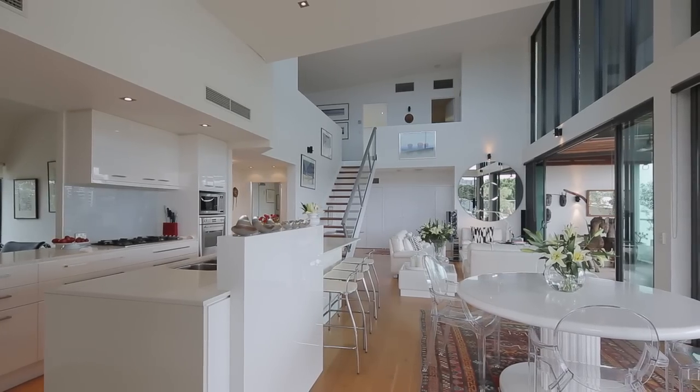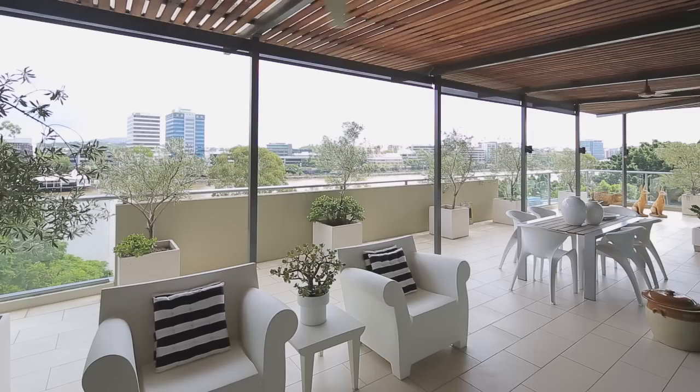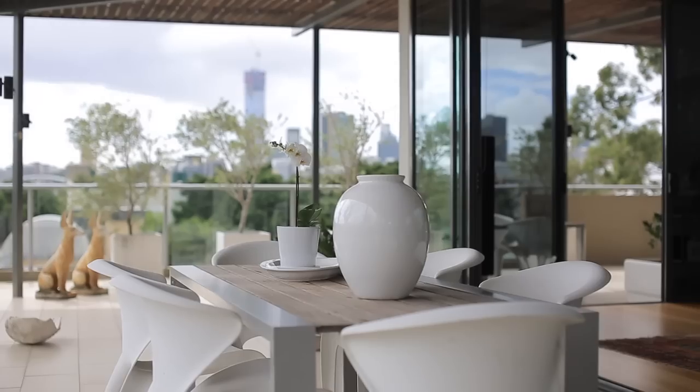Amazingly stylish, this 361 square metre riverfront penthouse welcomes you with panoramic river and city views as soon as you walk through the door.